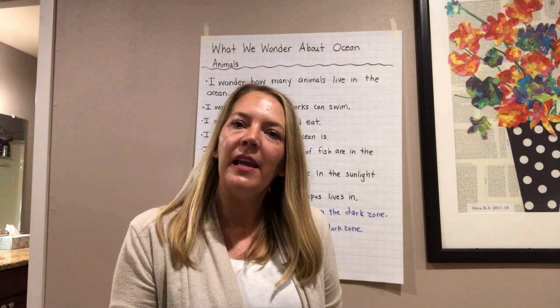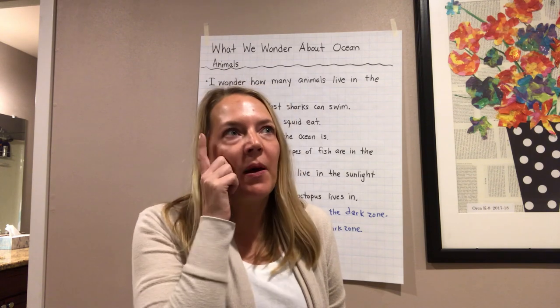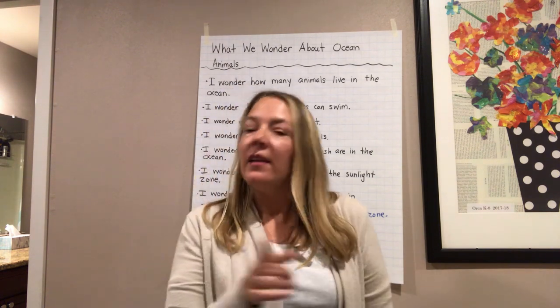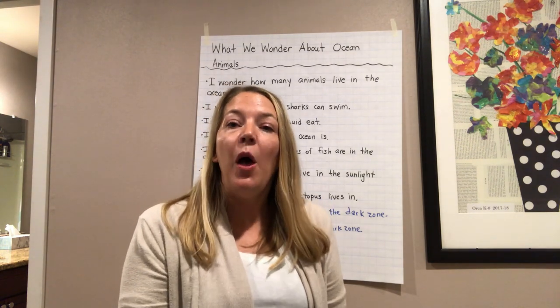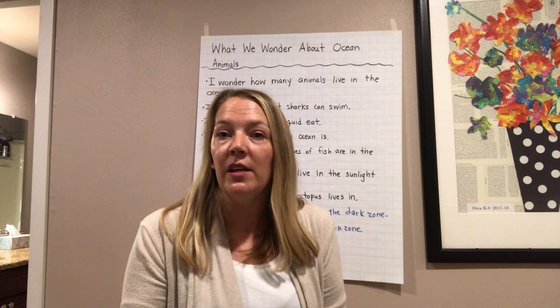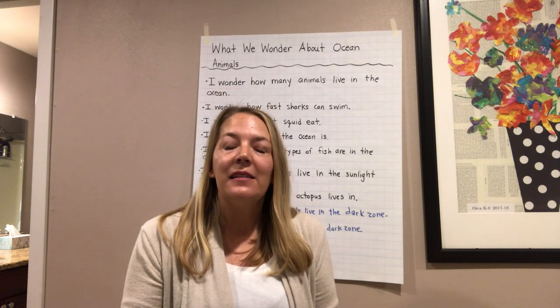How do you think we could find the answers to the rest of our questions? We don't have to rely on just one book. We could read more books — this is just one of many books about the ocean. We could also do some research on the internet with an adult's help. We could watch a documentary on TV, ask an expert, or go to the aquarium and talk to a marine biologist to get more of our questions answered.